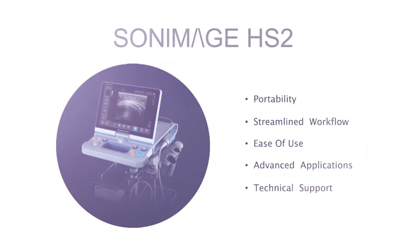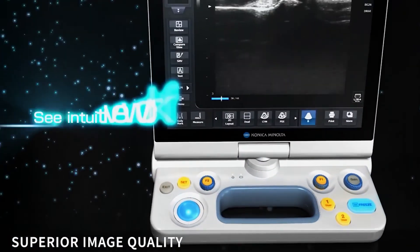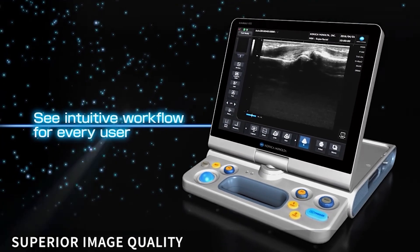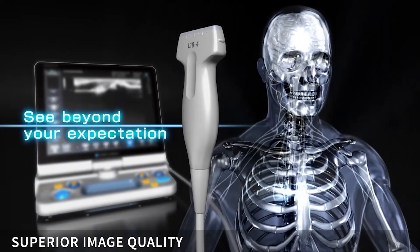Konica Minolta Point-of-Care Ultrasound provides clinicians with leading-edge technology and advanced applications designed to empower better patient outcomes. The superior image quality, ease of use, and portability of the HS2 provides the tools needed to make clinical decisions sooner. See beyond your expectations with Konica Minolta Ultrasound.